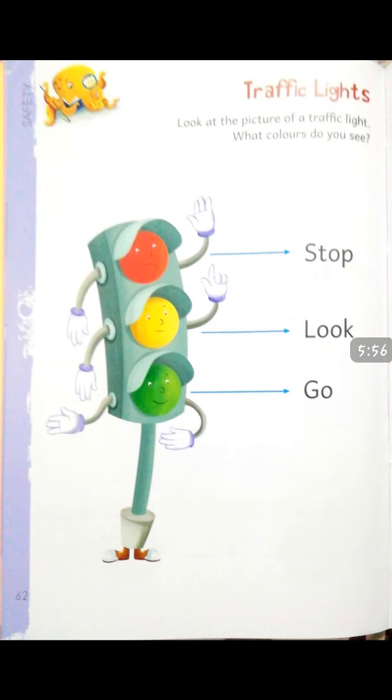After reciting this rhyme, let's open your book at page number 62 — traffic lights. Look at the pictures of traffic lights. What colors do you see? Red color, yellow color, and green color. Students, traffic lights use these three colors. Red light means stop. Yellow light means ready to go, or wait. And green light means go.